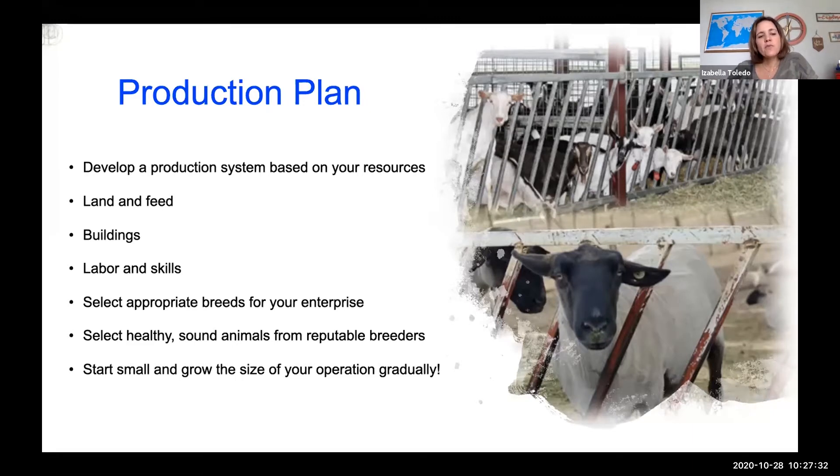It's very important to start small and grow the size of your operation gradually. If you have one, two, or three goats or sheep and want to start selling milk or meat, you don't have to go buy 10 or 15 more goats. Start gradually, see how much your costs add up, and how much profit you're going to get from your products.